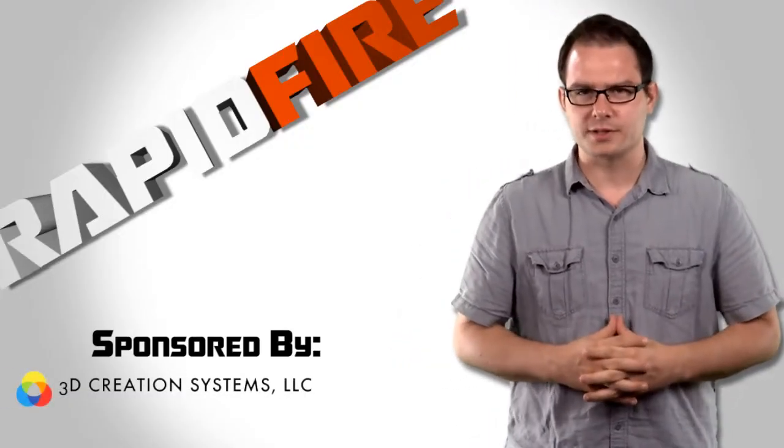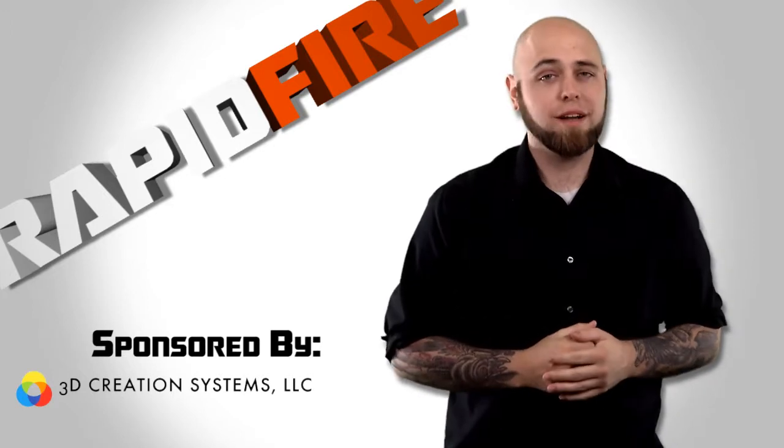Rapid Fire is brought to you by 3D Creation Systems, your number one source for 3D printing services and technology.